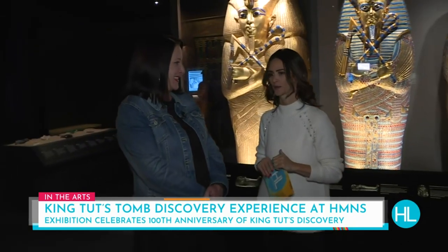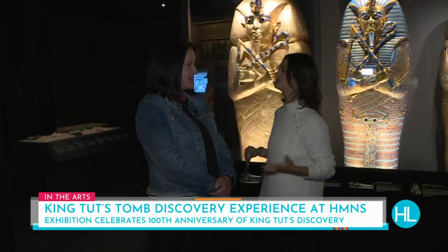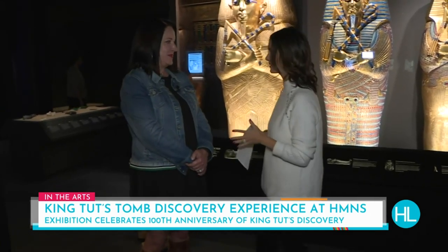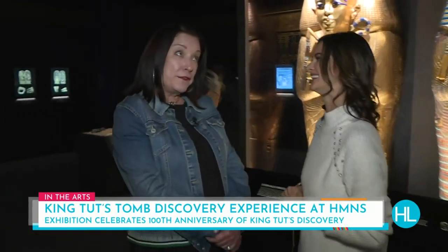People have plenty of time to come out and see it. HMNS.org is where you can find tickets and information. You also have the gemstone exhibit that's back as well.